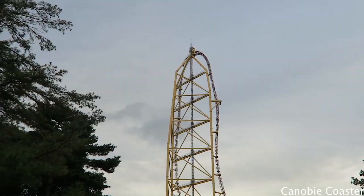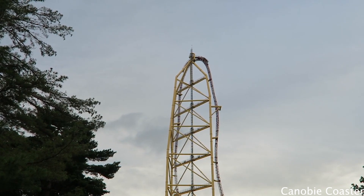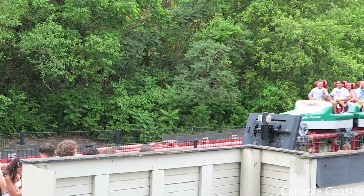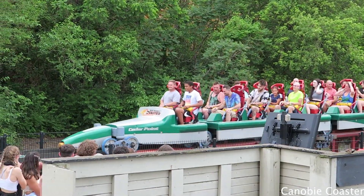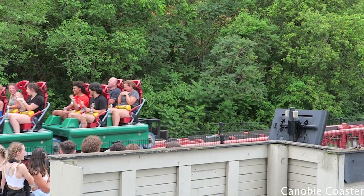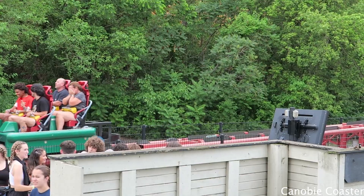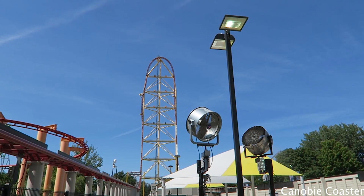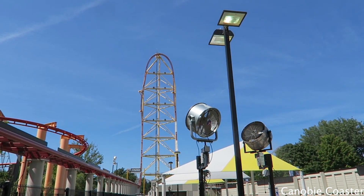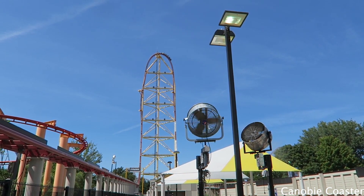Question number one: why would this be good for Cedar Point, and how could they benefit us? For one, from a marketing standpoint it could be really good. This is definitely something new that most of us have not experienced before — except if you live in Utah. No one's ever experienced a vertical launch coaster, especially on a 400-foot-tall strata coaster. That's got to be really intense, and that's what everyone else is thinking too.